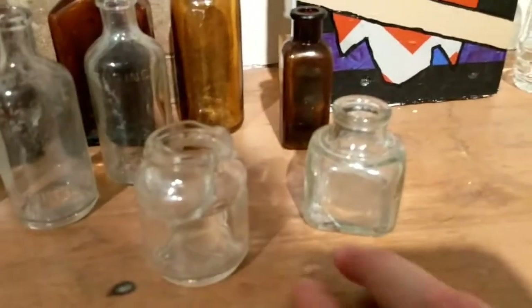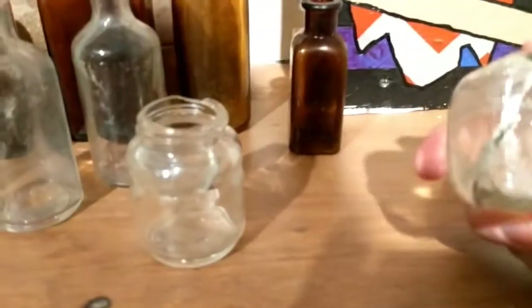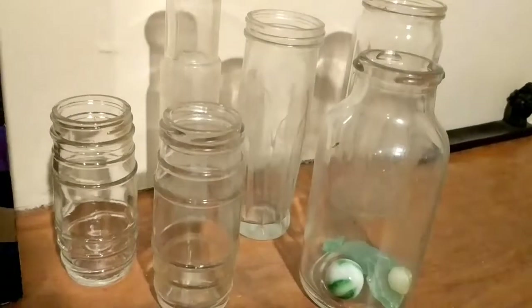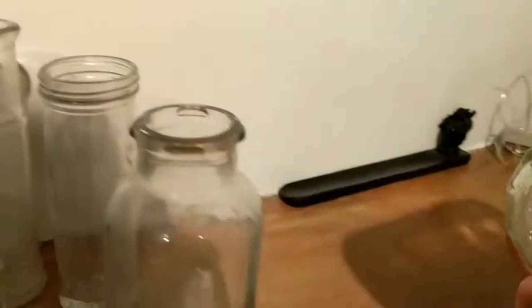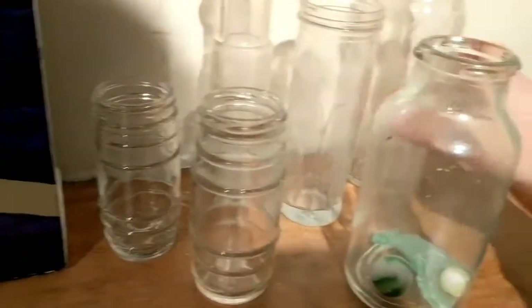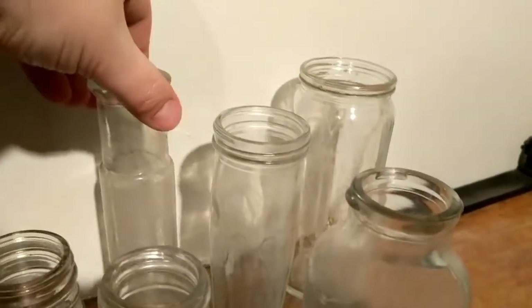Over here is another more traditional inkwell — I found this on my most recent hunt. It says 'Sanford's' on the bottom; it's cracked unfortunately. Over here I have a bunch of food jars — these two in the back are pickle jars. I think this one says 'Fanning's Bread and Butter Pickles.'